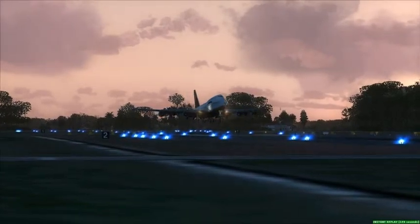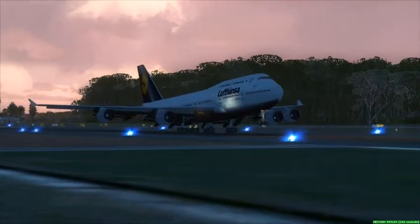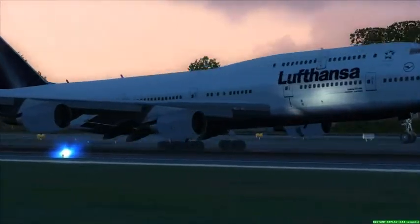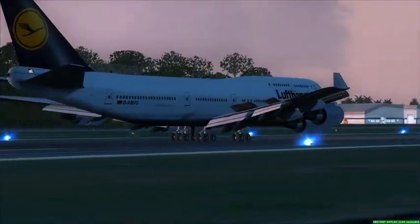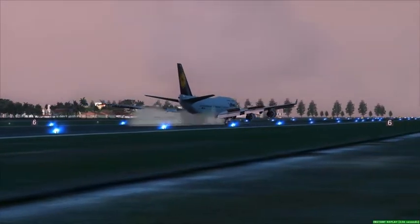AC-5844, turn left on Ground-point-9. Scott, 5511, contact Ground-point-9. Ground-point-9, turn left on Ground-point-9.